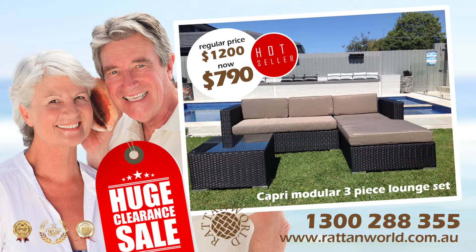Pre-Christmas huge clearance sale. Capri 3-piece modular rattan outdoor sofa set with left or right chaise. With summer just around the corner, our gorgeous sofa set is excellent for outdoor entertaining.